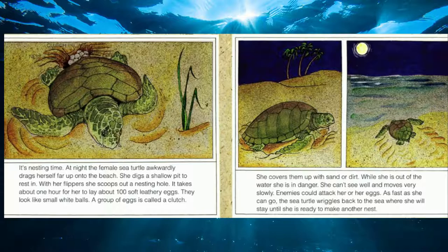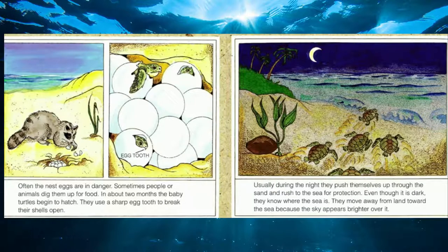At nesting time, at nighttime, the female sea turtle drags herself up onto the beach, digs a shallow pit to rest in, and scoops out a nesting hole. It takes at least an hour to make that hole, and she'll lay about a hundred soft eggs that look like little white balls. She covers them up, and then — since she can't see very well and moves very slowly out of the water — she wriggles back to the sea as fast as she can. When the babies are ready to hatch, they use a sharp egg tooth to break their shells open, push up through the sand, and rush to the sea. Even in the dark, they know where the sea is because the sky appears brighter over it.